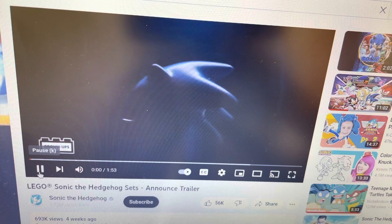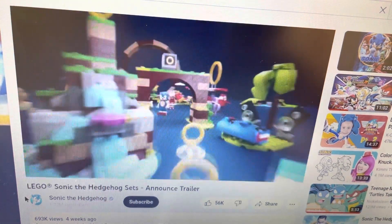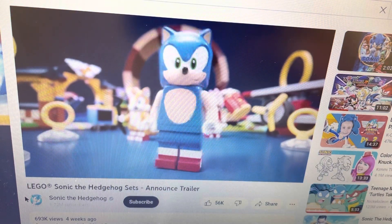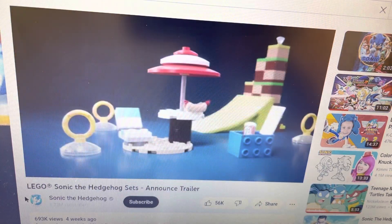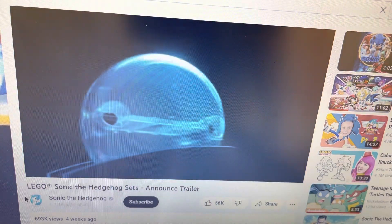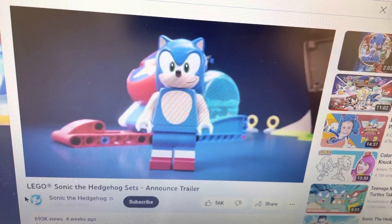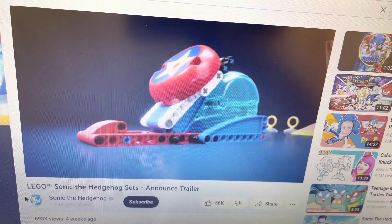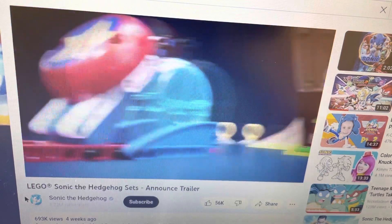Introducing the new LEGO Sonic collaboration — the iconic blue hedgehog. Yeah, I'm definitely getting these chili dogs. I think you need to emphasize how fast I am. I said you went really fast, yeah, but I go really really fast. He does go fast, of course he does.